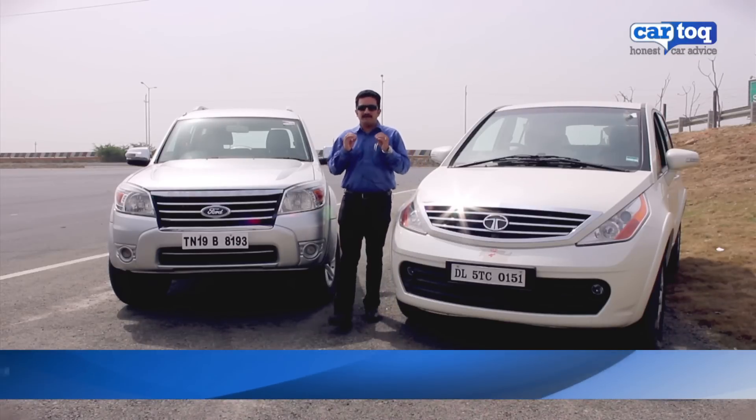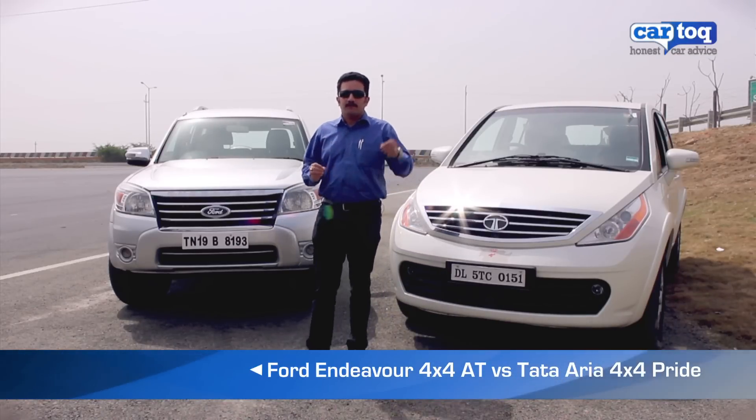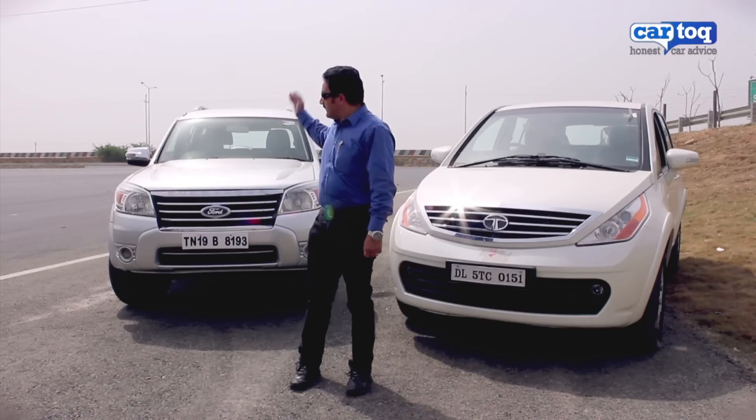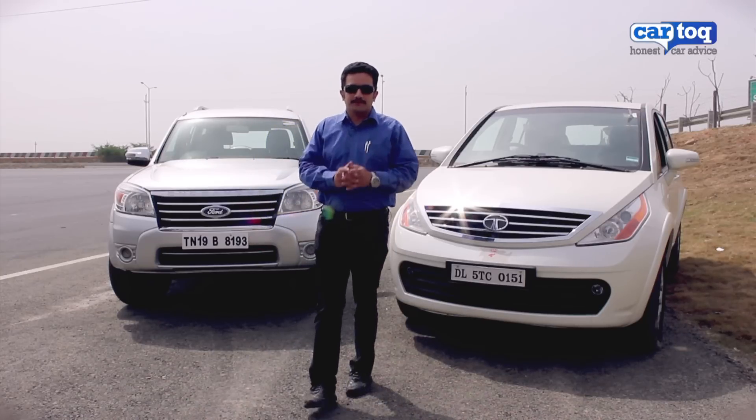If you have a large family and want to carry 7 people across the country, what would you choose? A crossover like the Aria or an SUV like the Ford Endeavour? We'll help you choose in this comparison.